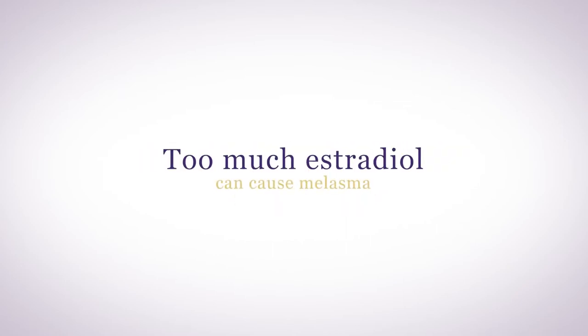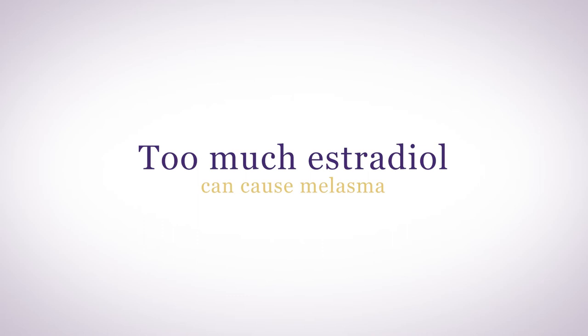Too much estradiol can cause dark spots on your face called melasma. Estrogen stimulates melanin production, which gives color to your skin. Melasma is a common side effect of birth control pills and can occur in pregnancy because of the naturally occurring high estrogen levels. Stopping estrogen will help reduce further darkening, but it will take a couple of months to lighten, and you may need to use a topical lightening agent to further reduce the dark splotches.